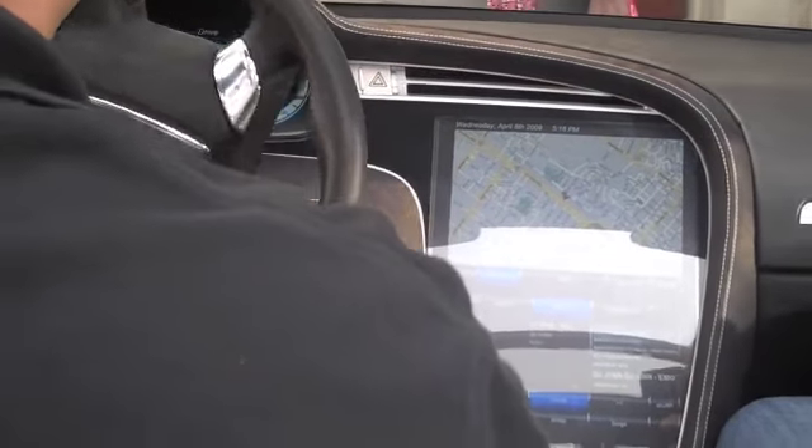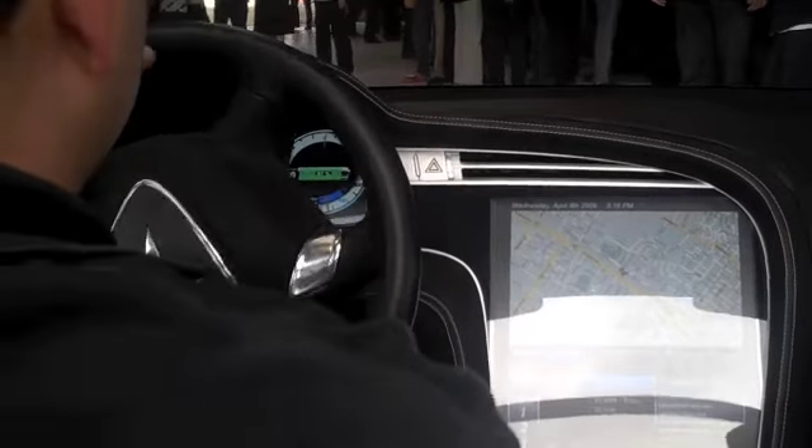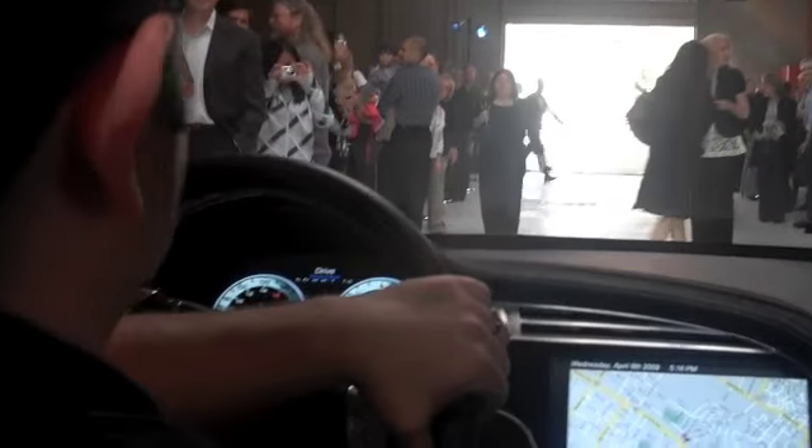We're the first journalists who've gotten a ride in it. Did you guys know that? Alright, well that was pretty awesome. Thanks. I'm glad you enjoyed it. I want to go again.